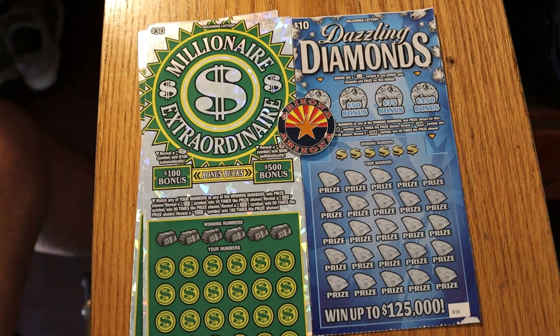What's up YouTube, AZ Scratchers here with another little scratching session. And today we've got something special. A friend of mine does a lot of travel back and forth to Oklahoma from Arizona and brought me this little selection here.